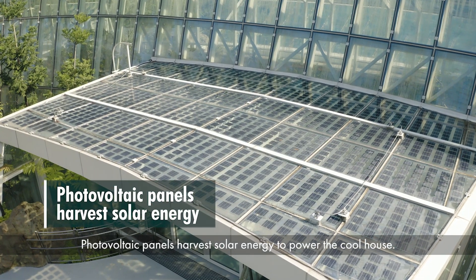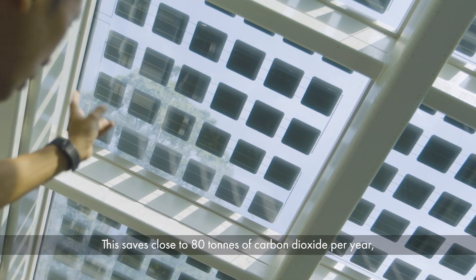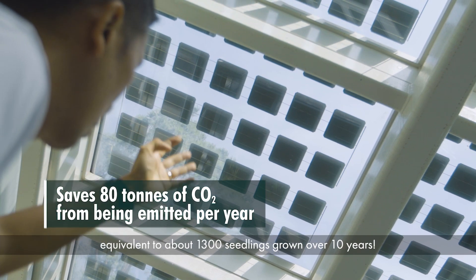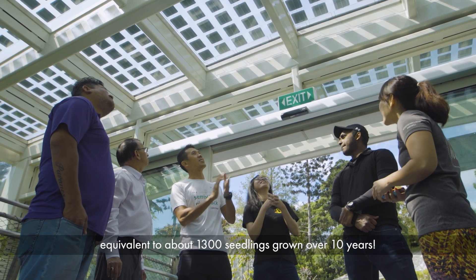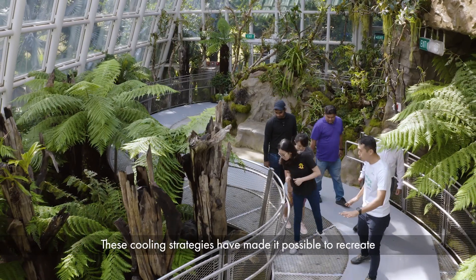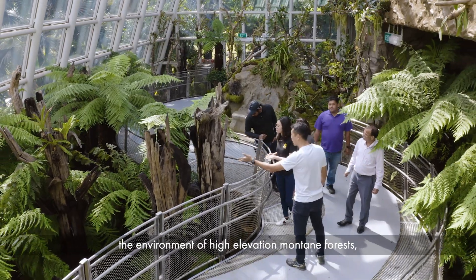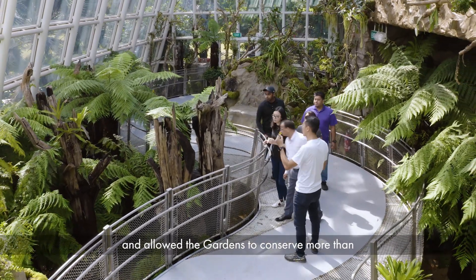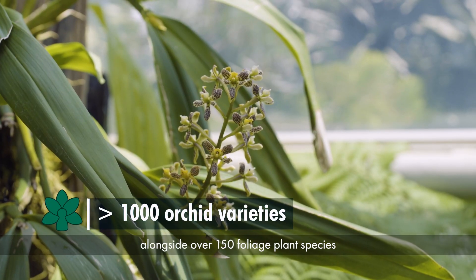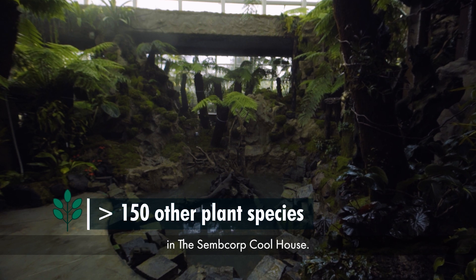Photovoltaic panels harvest solar energy to power the coolhouse. This saves close to 80 tonnes of carbon dioxide per year, equivalent to about 1,300 seedlings grown over 10 years. These cooling strategies have made it possible to recreate the environment of high elevation montane forests and allowed the gardens to conserve more than 1,000 orchid species and hybrids alongside over 150 foliage plant species in the Semcorp coolhouse.